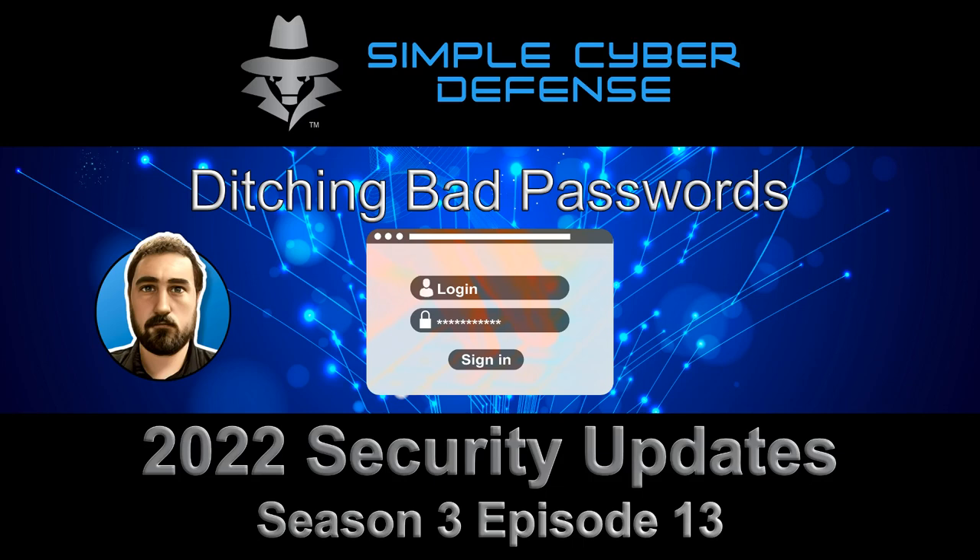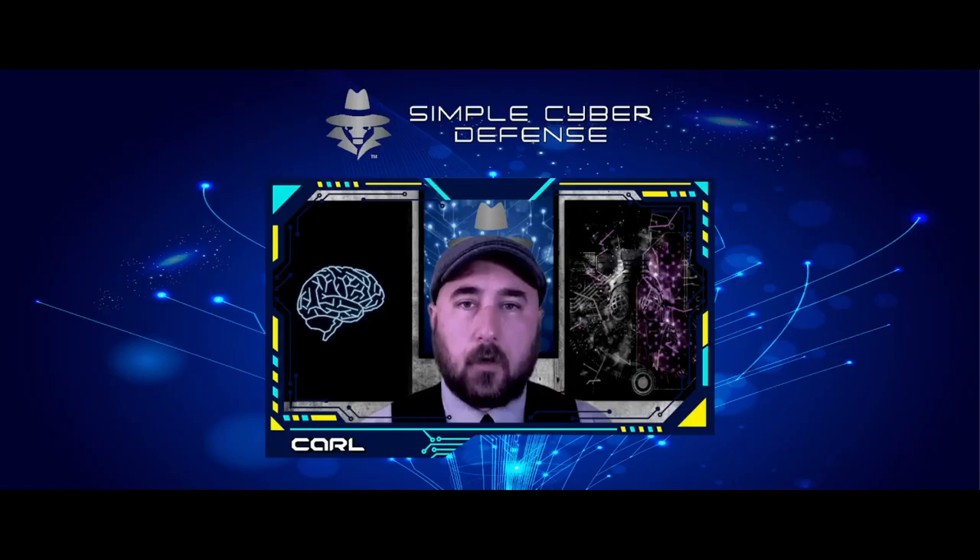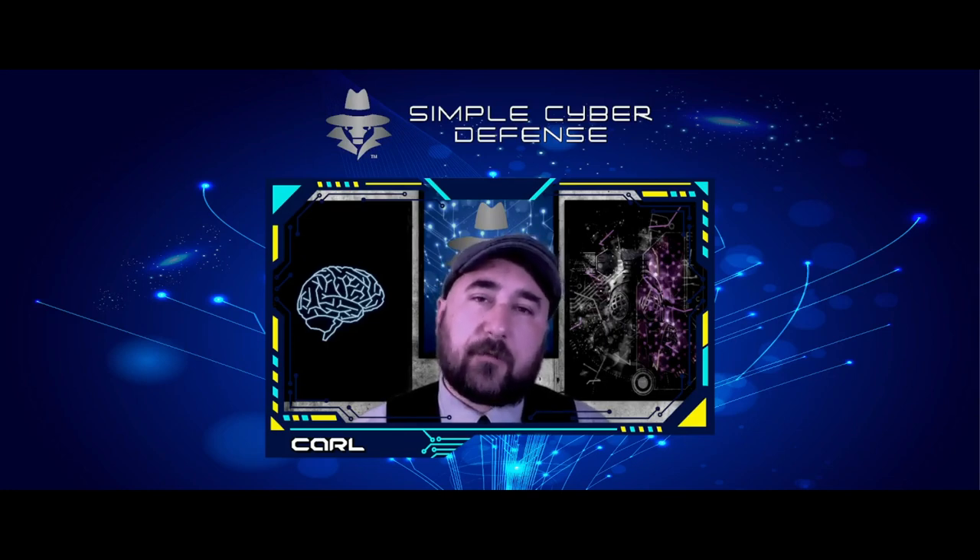Simple Cyber Defense Security Updates for October 6, 2022. Welcome back to Simple Cyber Defense. This is the first week of Cybersecurity Awareness Month for October 2022, and we're going to start off by talking about passwords and what you can do to get rid of all your bad passwords.